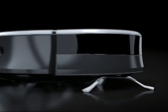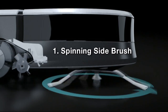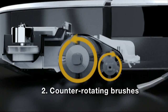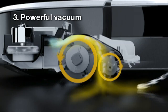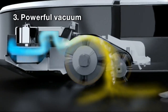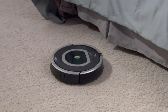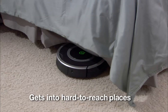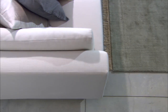Roomba's patented three-stage cleaning system provides comprehensive cleaning coverage. First, the spinning side brush cleans along wall edges. Next, two counter-rotating brushes scoop up dirt, hair, and debris. Finally, a powerful vacuum pulls it all into the bin, where the filter traps dust and other fine particles.